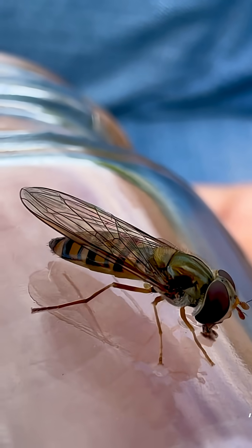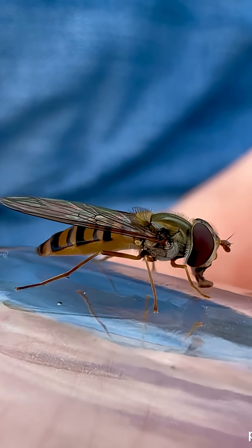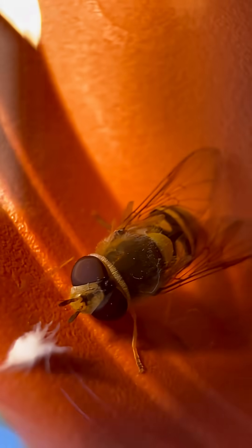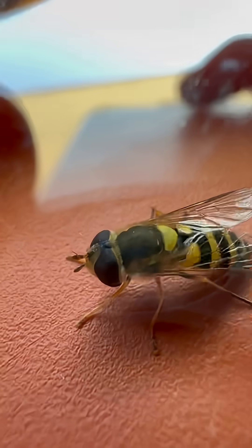And that's just the beginning. The hoverfly is not only a clever mimic, it's a real superhero in your garden. Its larvae are tiny hunters, invisible to most eyes, but deadly to plant pests. One single larva can devour hundreds of aphids, saving plants that would otherwise be destroyed.